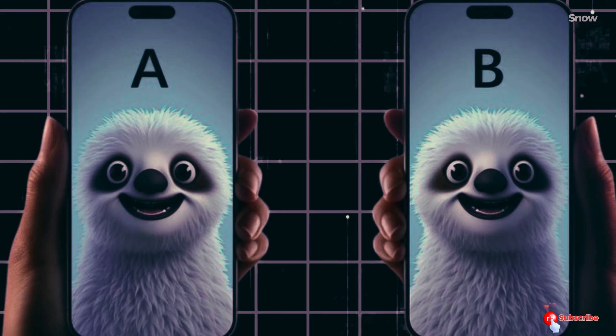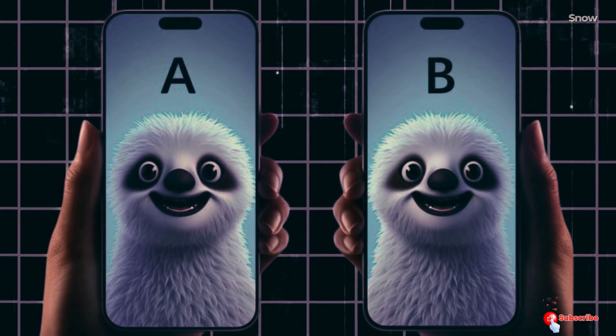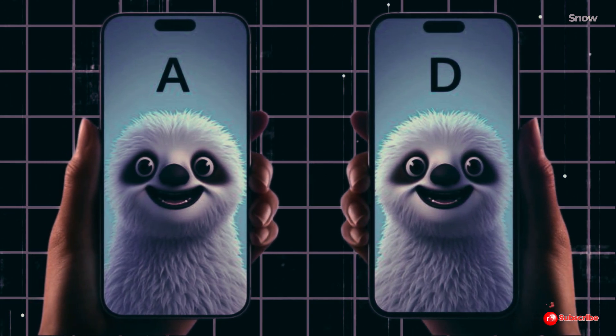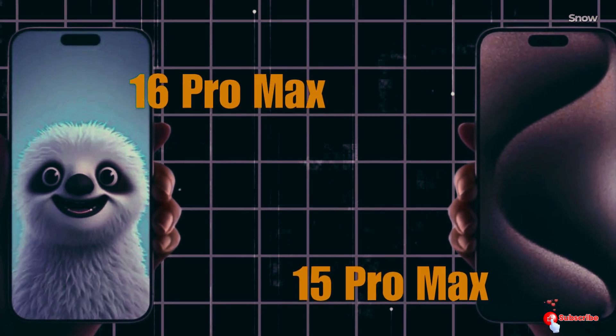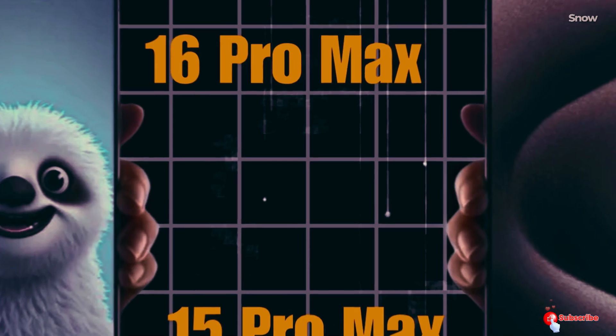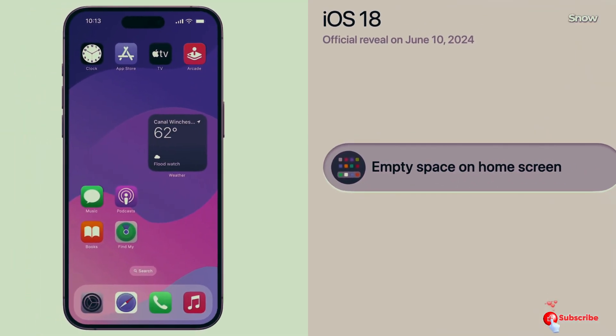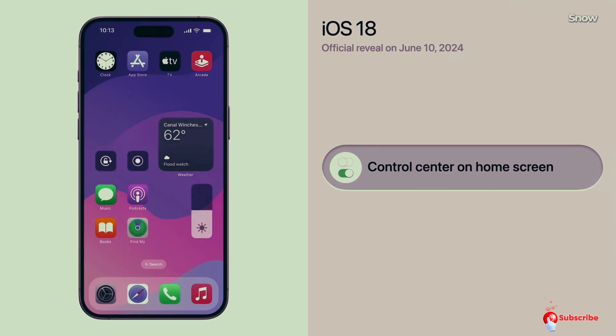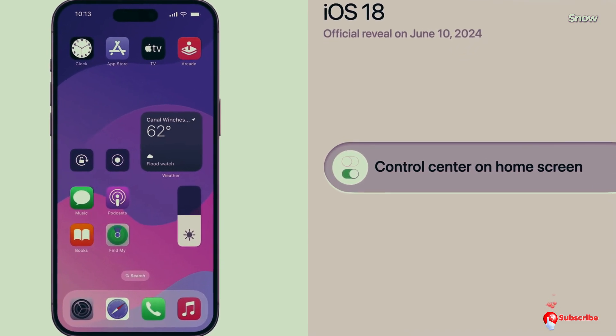Currently, only the iPhone 15 Pro and Pro Max are confirmed to support Apple Intelligence thanks to their powerful neural engines. But we have high hopes for the standard iPhone 16 and iPhone 16 Plus. Apple Gold refers to the A18, not the A18 Pro — this could mean all iPhone 16 models will get this super-powered NPU.